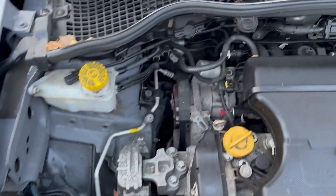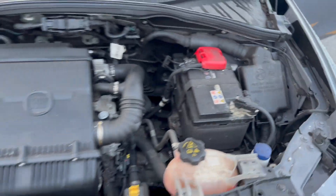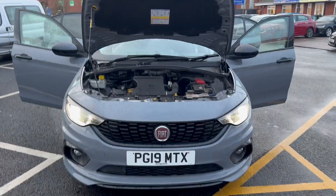Coming down to the engine bay, you can just have a look — nice and clean and tidy, everything is wherever it should be. That concludes the video — thank you very much for watching, speak to you soon.